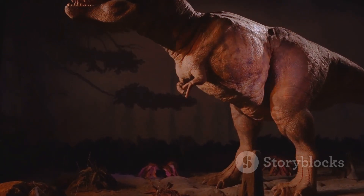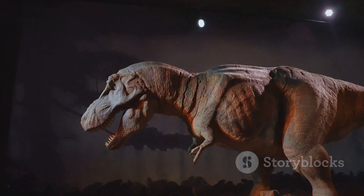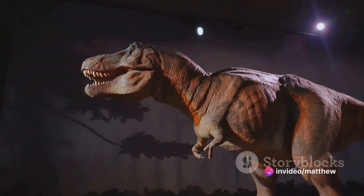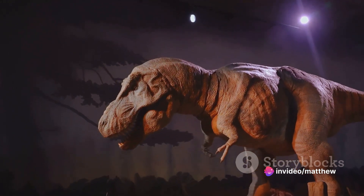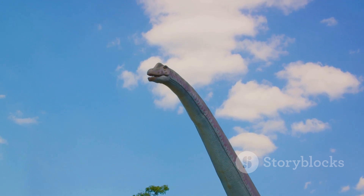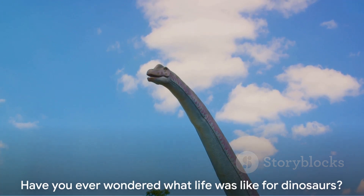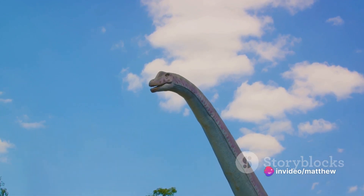Just imagine a world where these colossal creatures still roam. What would life be like sharing our planet with these ancient beings? Would our cities be replaced with dense forests, our highways with roaring rivers? And what about the dinosaurs themselves — what kind of existence would they lead? These intriguing questions transport us to a time when these fascinating creatures roamed the earth.